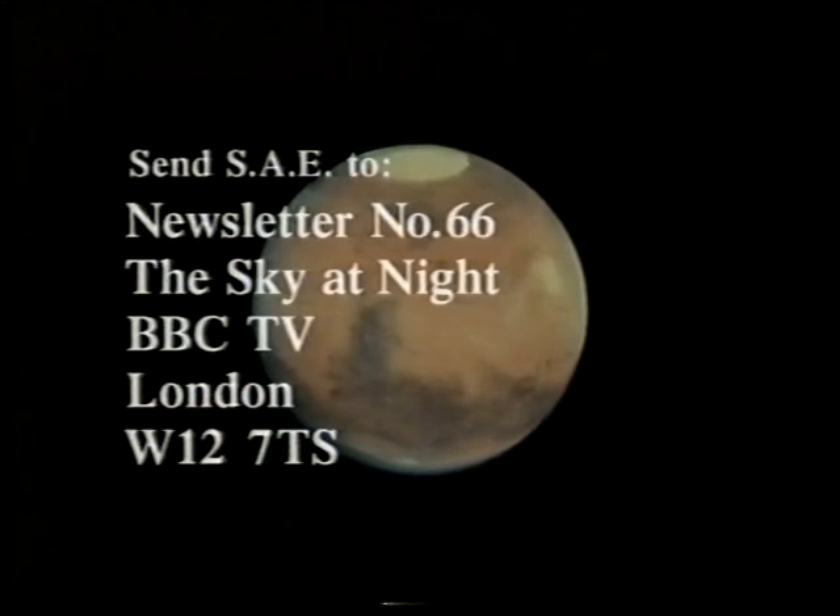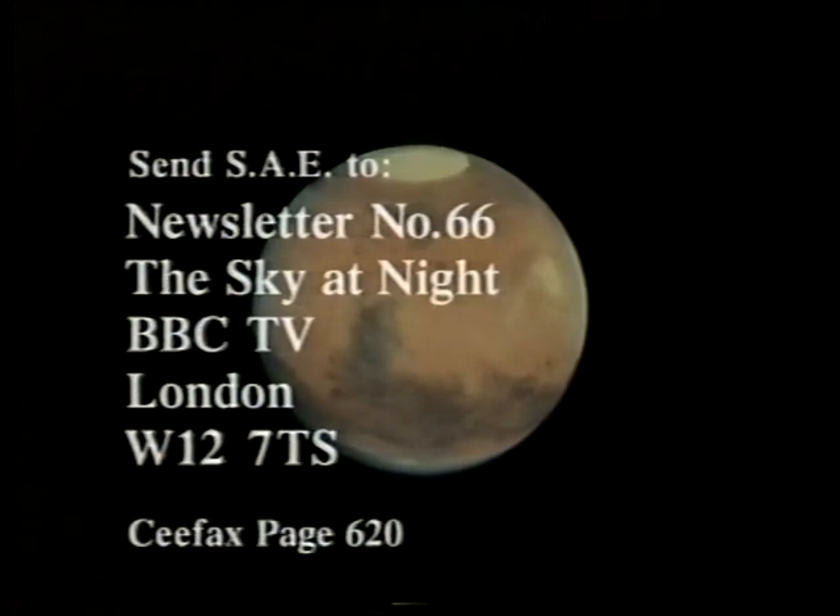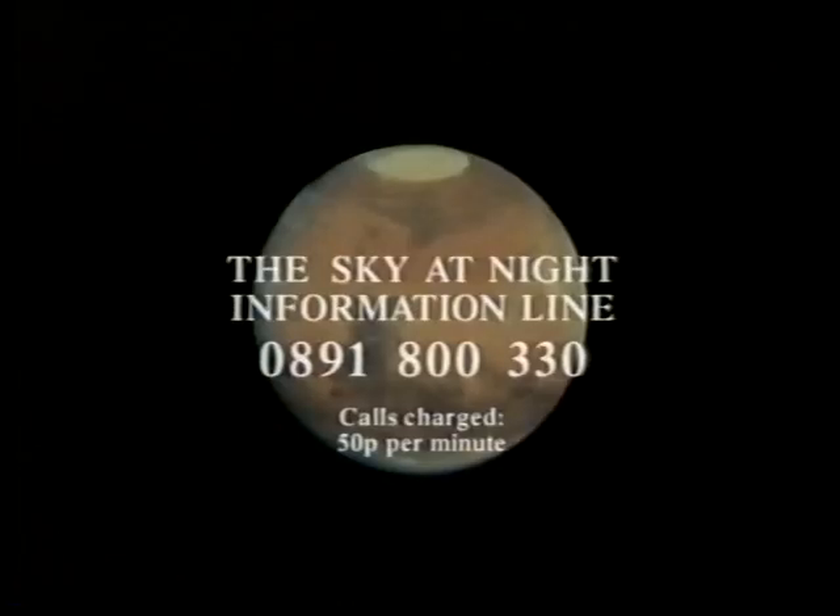Thank you very much. Don't forget it's newsletter time — if you want your newsletter then send your stamped addressed envelope to Newsletter Number 66, The Sky at Night, BBC TV, London W12 7OS. You can dial up Ceefax page 620, and if you want the latest news then dial up our Sky at Night information line, 0891 800330. And when I come back next month I'll be able to tell you what happened to Pathfinder and also give you the latest news about some of the other planets visible in the evening sky. And so now let me leave you with what Pathfinder may show us on Friday if all goes well. Good night.